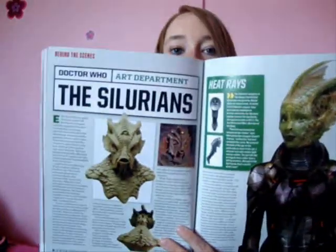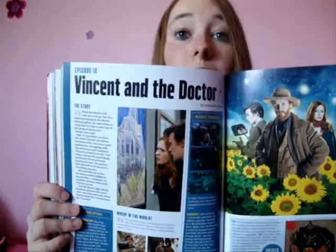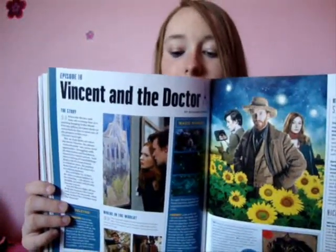Then we look at the Silurians in more detail, which is a nice little feature and that goes on for quite a few pages. Vincent and the Doctor, which was actually one of my favourite episodes, so I really did enjoy reading that section.